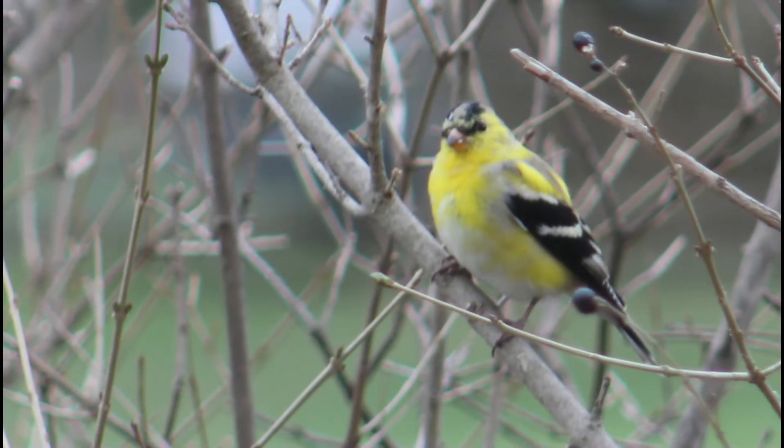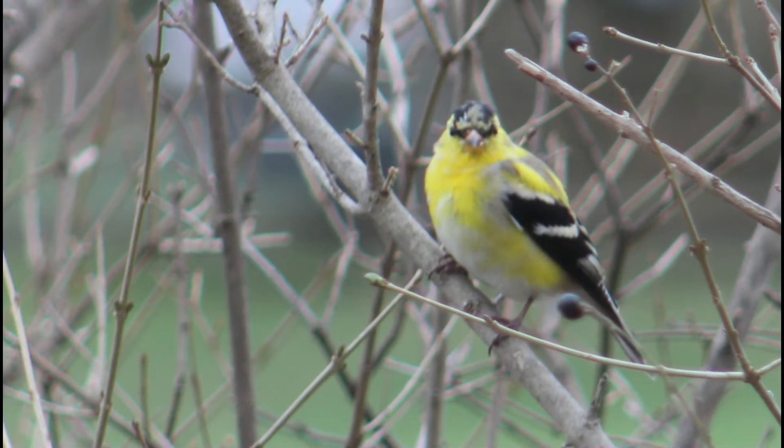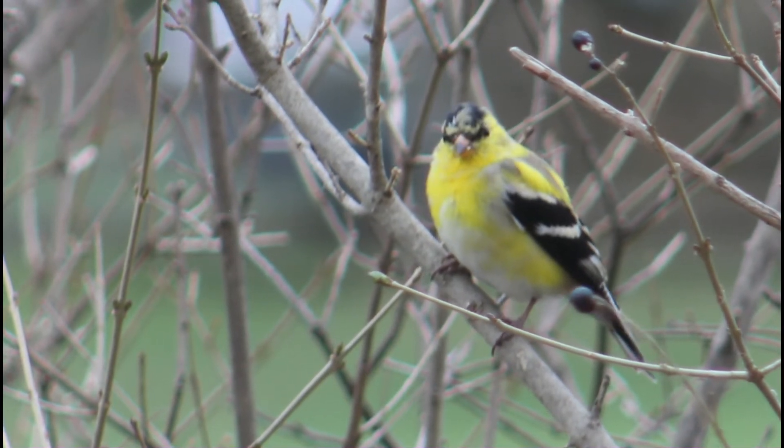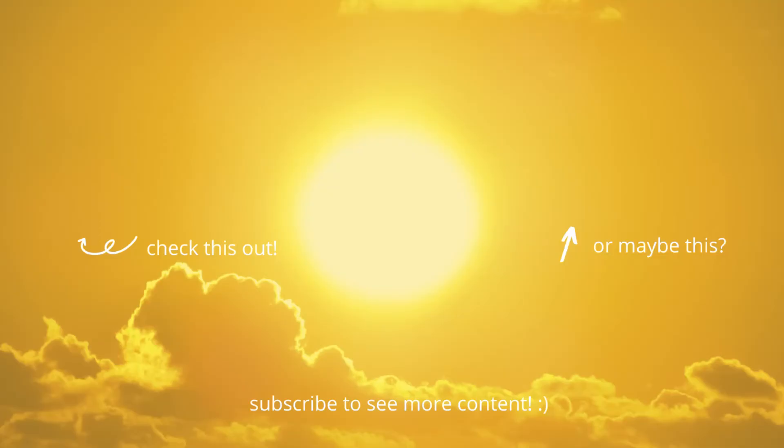Well, that is all I have for you in this video. I hope you enjoyed learning about cool ways that our feathered friends stay cool when it gets hot. If you liked this video, please don't forget to leave a thumbs up, subscribe, and hit the notification bell so you know when I release a new video. Thanks for watching, and I will see you next time on Bird Nerd!